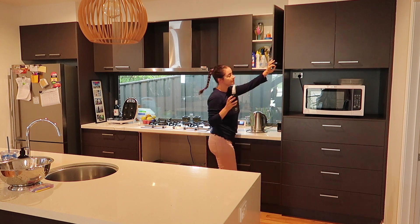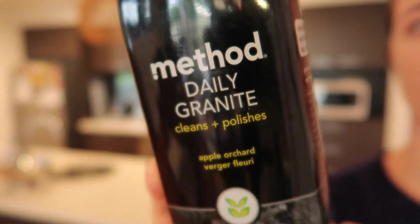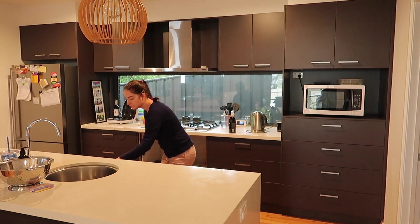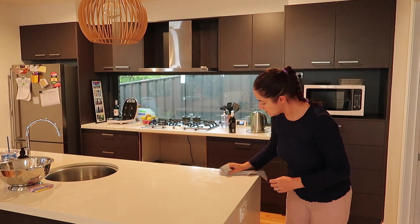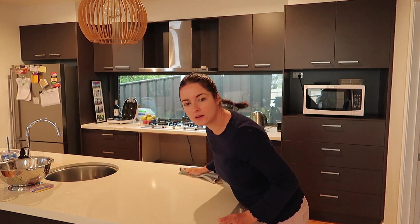I'm just going to use this Method granite cleaner to clean the bench top because I didn't wipe it down straight away — there's some egg and stuff on the bench so it's going to take a bit of work to get it off. I really do like this granite Method cleaner, so I'm just going to spray that on and then wipe it off.